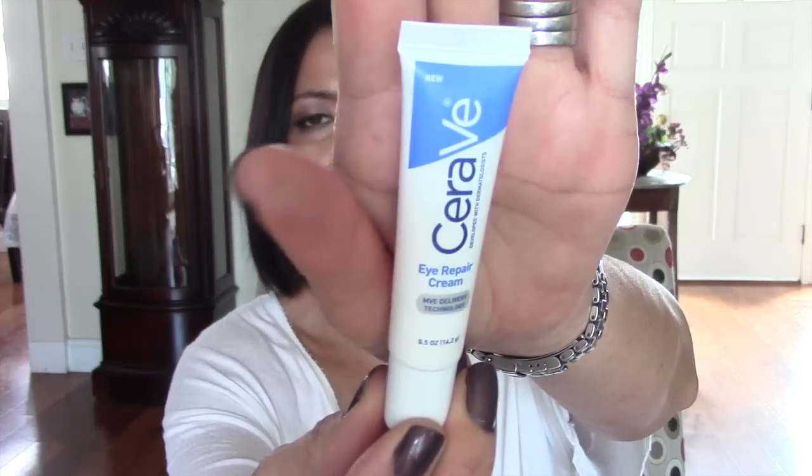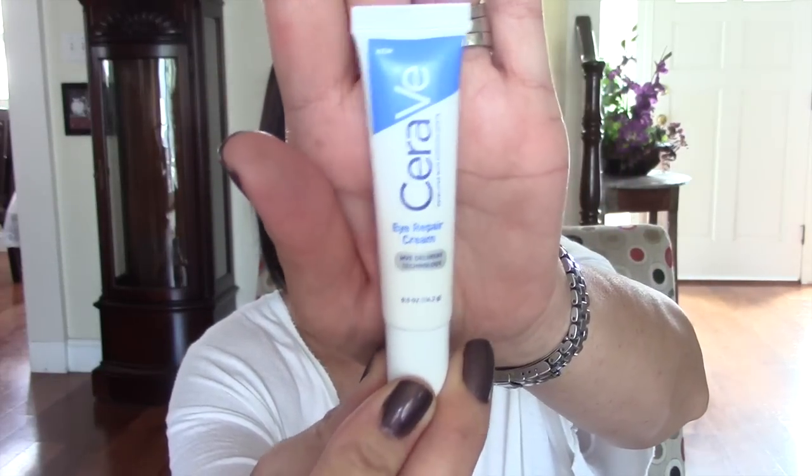Since it was buy one get one 50% off, I had to pick up a CeraVe eye cream as well. It contains all the same great ingredients, but formulated for the eye area. I don't normally use an eye cream — I just haven't found one I absolutely love. But since I love this product line, I thought this might be a nice one to try.